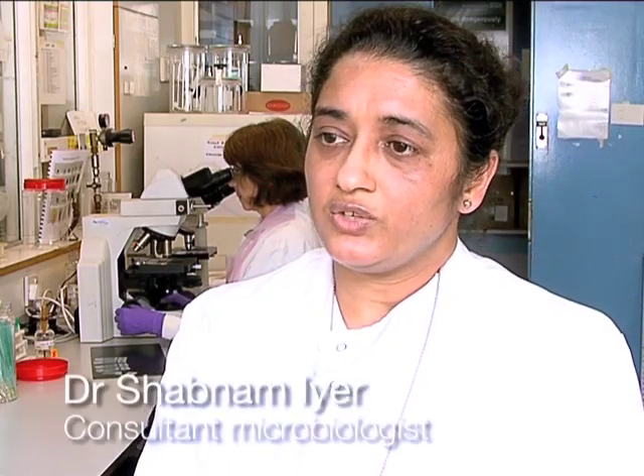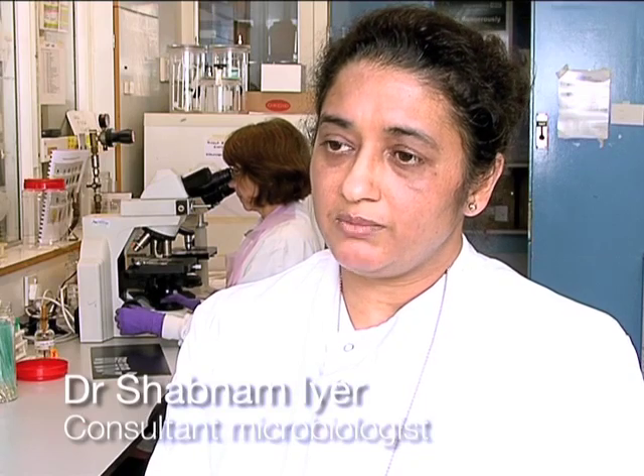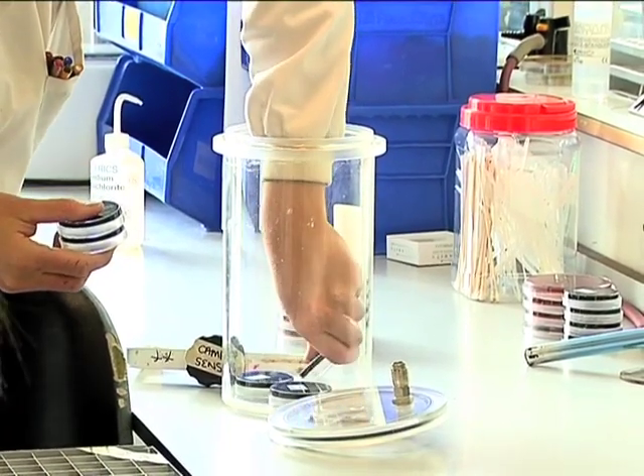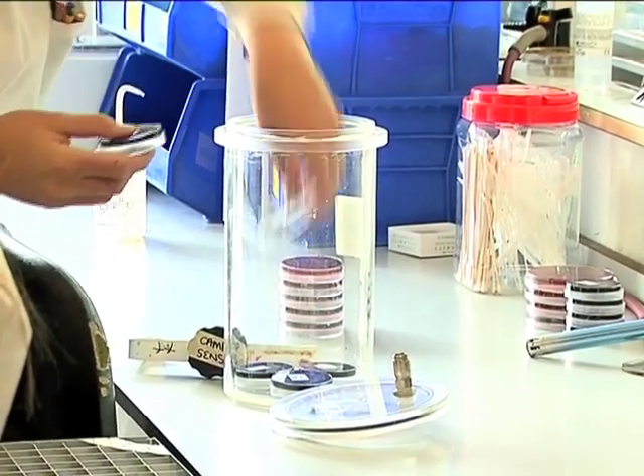This is about the new testing methodology for accurate and speedy detection of Clostridium difficile infection. We have gone further to more accurately detect strains of Clostridium difficile which have the ability to produce the disease.